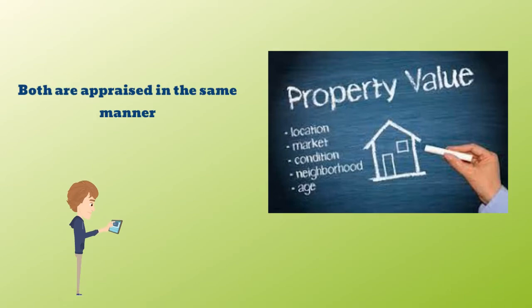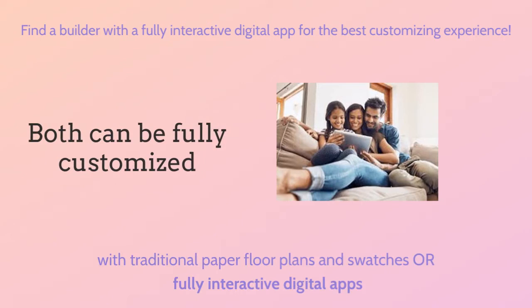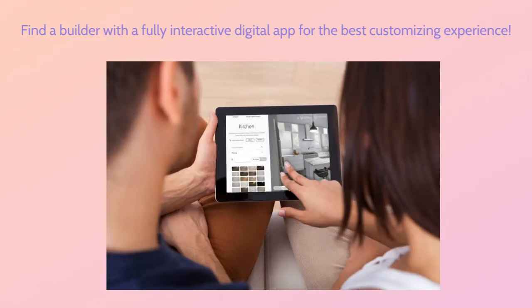What sets them apart? Both are appraised in the same manner. Both appreciate at the same rate of time and value. Both can be fully customized to meet your needs. Today it is easy to find a builder with a fully interactive digital app. This allows you to fully customize your own home with your loved ones in real time from the comfort of your own home, without the hassle of going back and forth to the office or the need to resort to swatches and samples. Fully interactive digital apps show you your own design in real time as you apply all available options and colors in the moment.